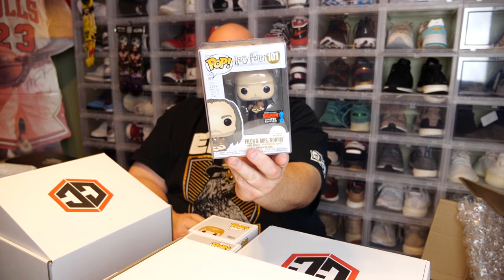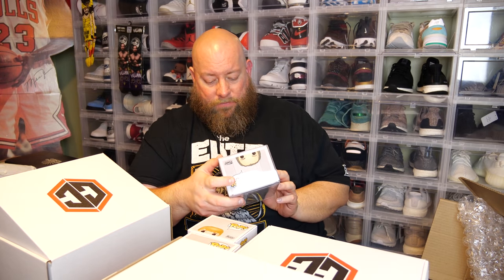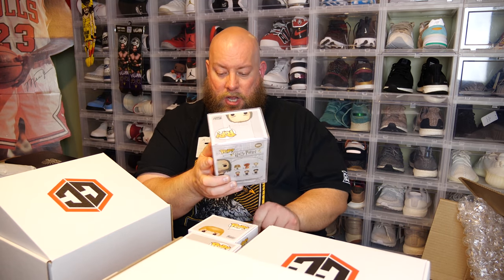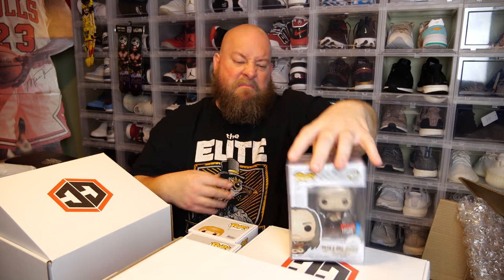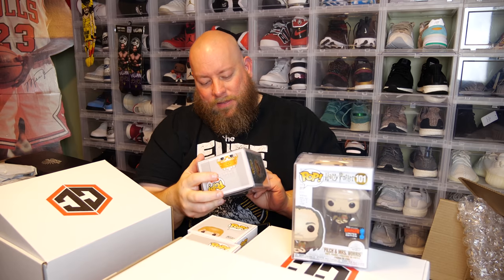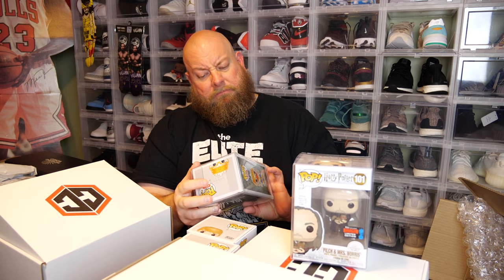These two are in protectors. I have no idea which one's going to be the better of the two. First one — the back says Harry Potter. We have the 2019 Fall Convention Exclusive shared sticker for Filch and Mrs. Norris. And the last one is the Asian Hanuman pop. I've got so many of these things now.